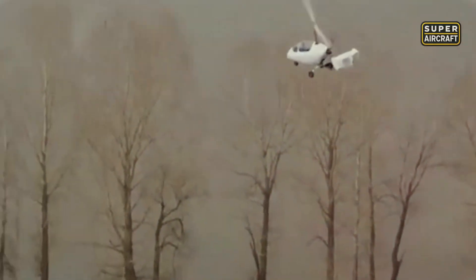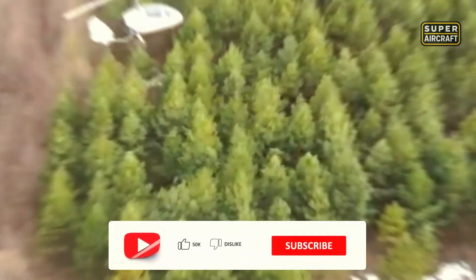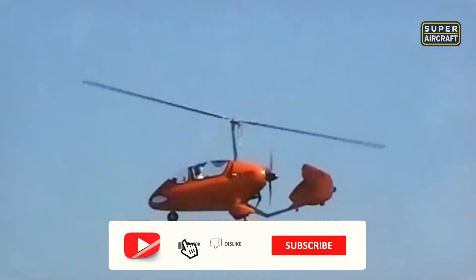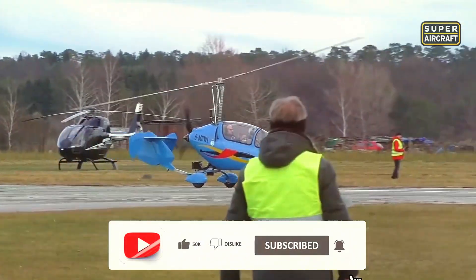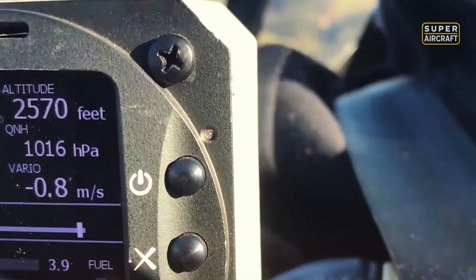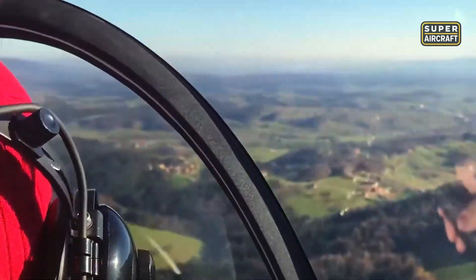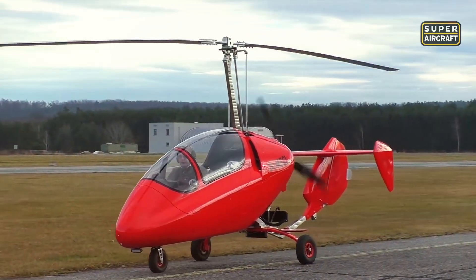Cockpit width spans 74 inches, accommodating occupants comfortably without claustrophobic sensations. Two baggage compartments hold 22 liters each with 11-pound maximum per compartment. Three-blade propeller measures 68 inches diameter, providing efficient thrust. Rotor time between overhaul establishes 1,500 hours, propeller 800 hours, ensuring predictable maintenance schedules.